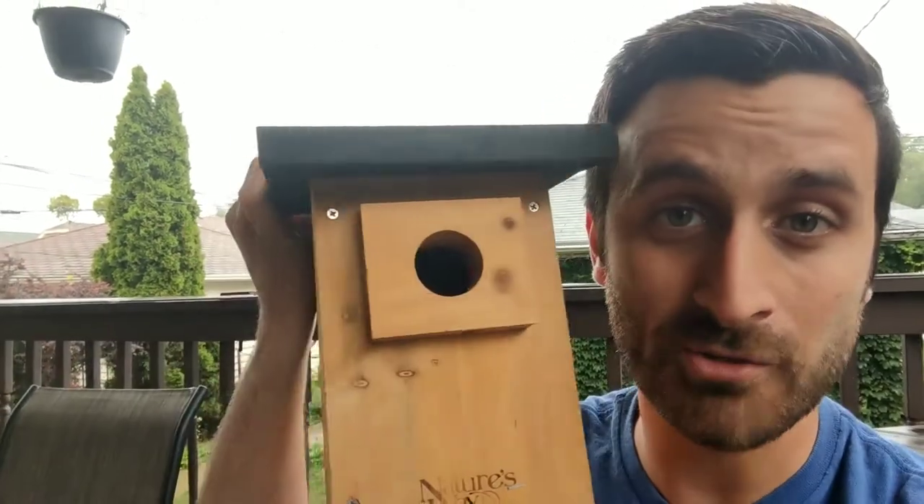Hey there, it's Grant from BluebirdLandlord.com, and I'm here on this rainy Illinois day to give you five ways to keep mice out of your bluebird houses. First off, why are mice a problem for bluebirds?